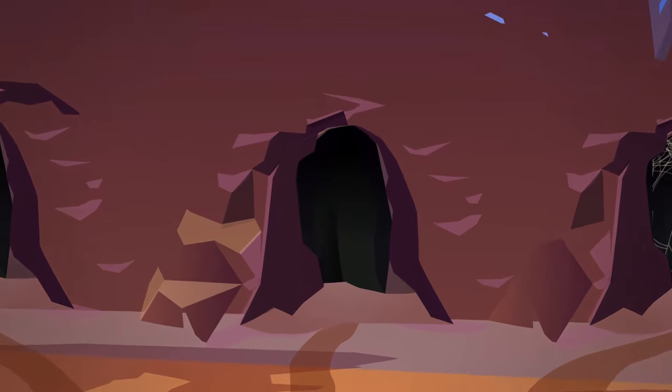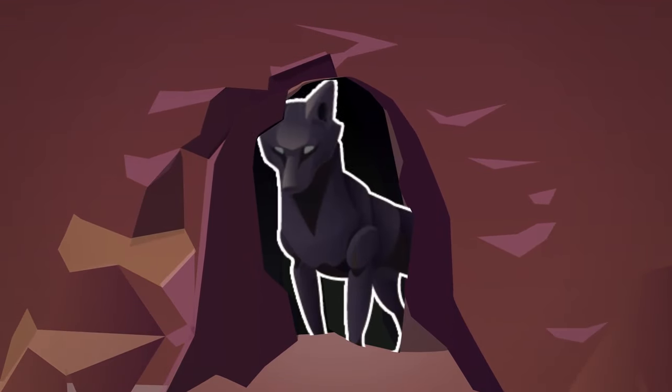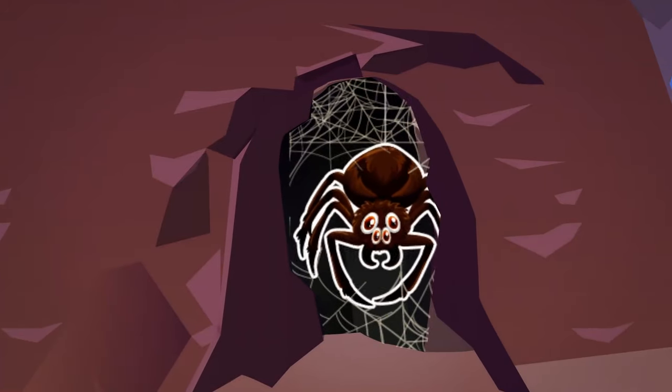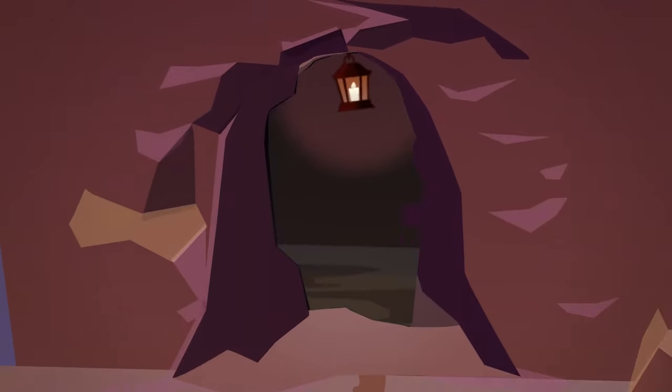Notice the blinking eyes of a wild animal waiting for its prey in the shadows of the second path. There is a rather large spider web blocking the third path — that must mean there is a large spider that made it. So the safest option is the first path.